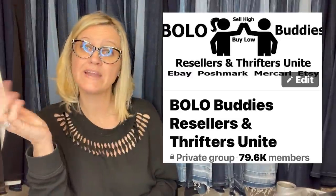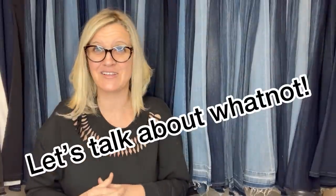Let me know in the comments which item was your favorite bolo and which one you didn't know about. Head over to my Bolo Buddies Facebook group — if you're not there already, I'll link it below. Share a bolo! Look for whatever post is up under the announcements/featured section and share a bolo to be featured in a video like this.